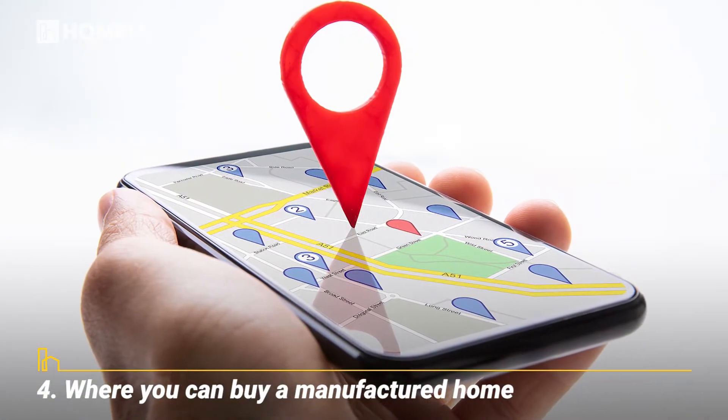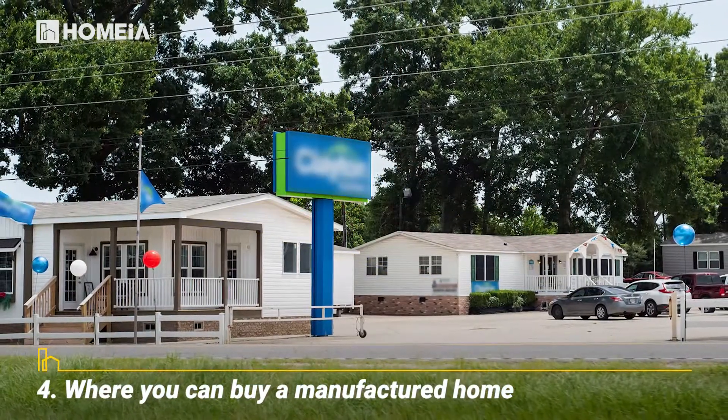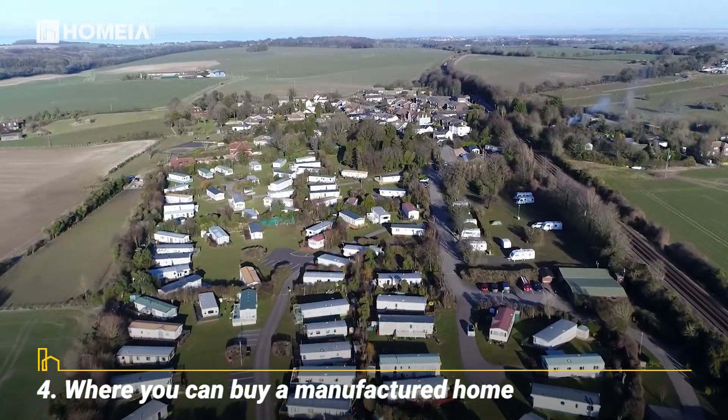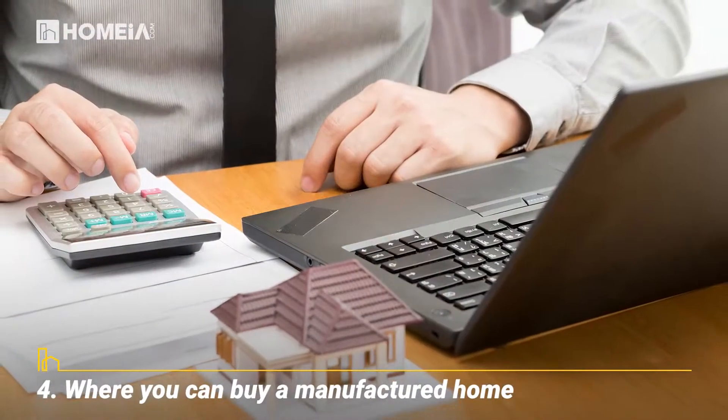Where You Can Buy a Manufactured Home. Manufactured homes are sold by dealers, either independent or associated with a particular factory or brand. Manufactured home communities often have homes for sale, too. Search real estate listings for existing homes.